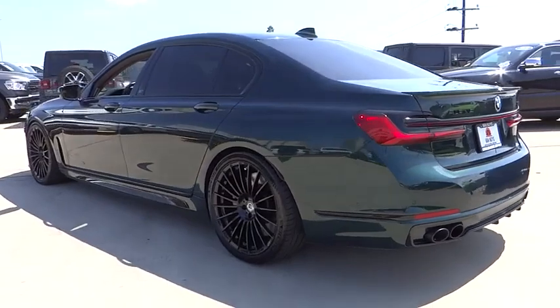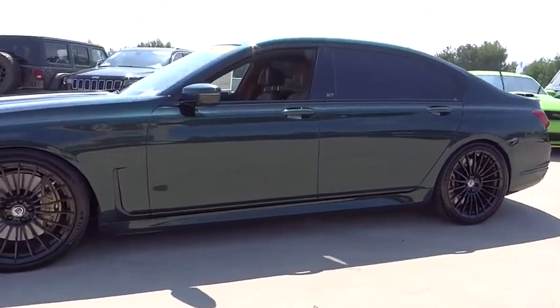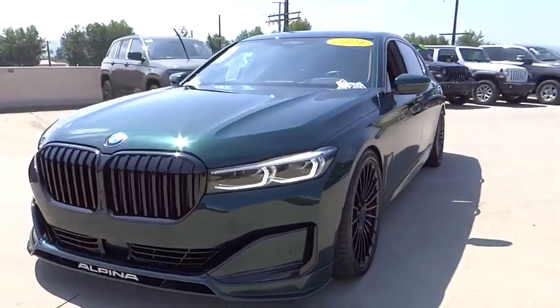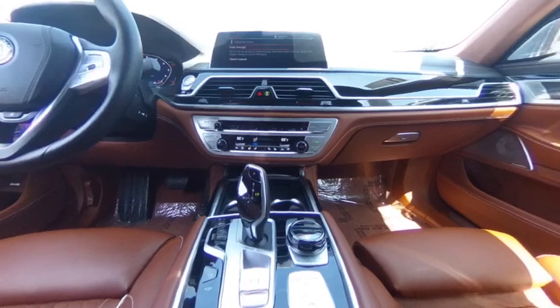This vehicle has less than 15,000 miles. Here are some of this vehicle's great options: rain-sensing wipers, electronic stability control, alloy wheels, rear spoiler, brake assist, traction control, remote keyless entry, speed control, four-wheel disc brakes, and power moonroof.